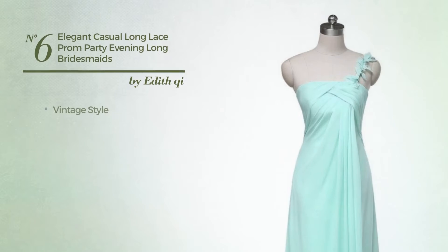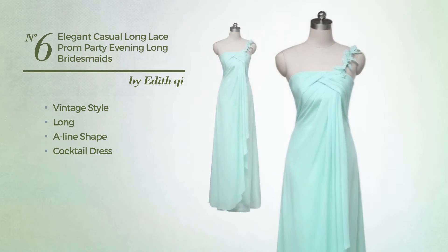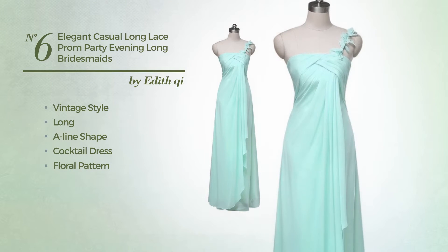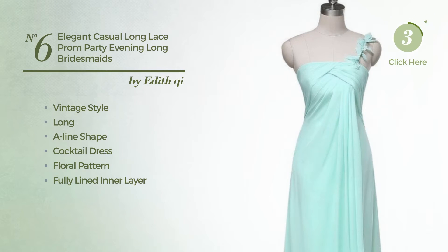Number 6. A synthesis of vintage and stunning in this long A-line cocktail dress. Featuring a floral pattern, as well as a fully lined inner layer made of quickly drying chiffon, detailed with band. Available exclusively in this color.